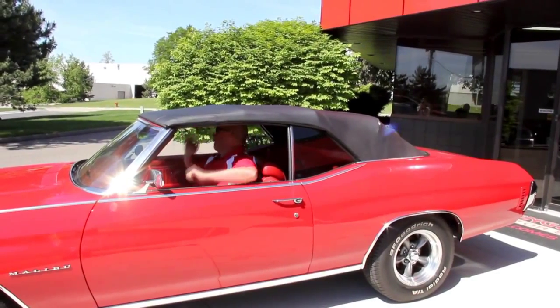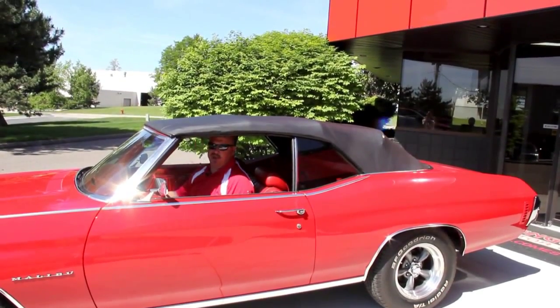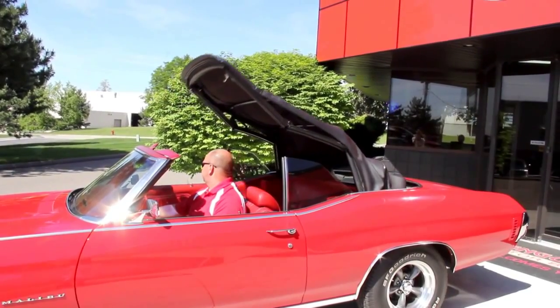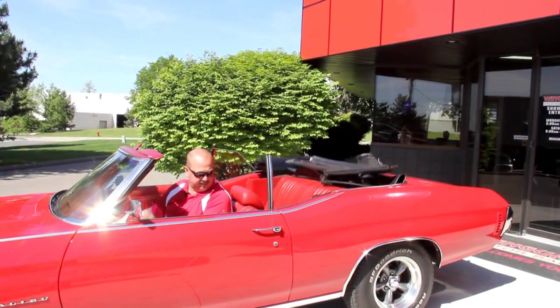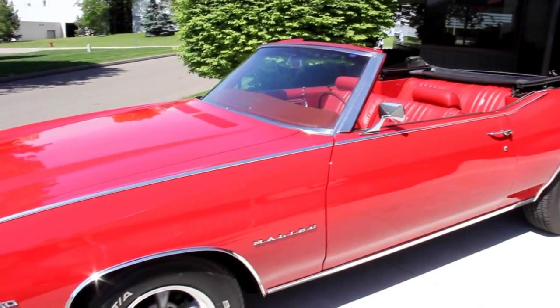The most important thing on this car is the top going down, so let's see the top go down right now. I know that's what everybody wants to see — the top going down on this thing. That's just how easy it is. Take a look at this gorgeous car.